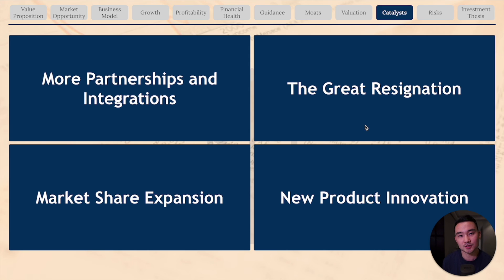Looking at catalysts for the business, UiPath can establish more partnerships and integrations to solidify its ecosystem. The great resignation, work from home policies, growth of the gig economy, and inflation make it a very challenging environment for companies, and RPA providers like UiPath can help businesses minimize this exposure through software robots. Market share expansion is another catalyst — the RPA market is still in early stages with a lot of room for growth, and UiPath is already stealing market share from competitors like Automation Anywhere and Blue Prism. New product launches and innovation will also help accelerate the land and expand strategy.